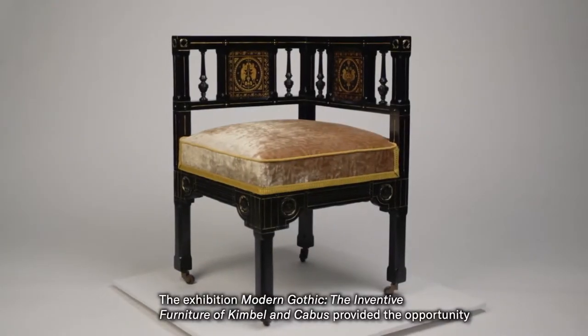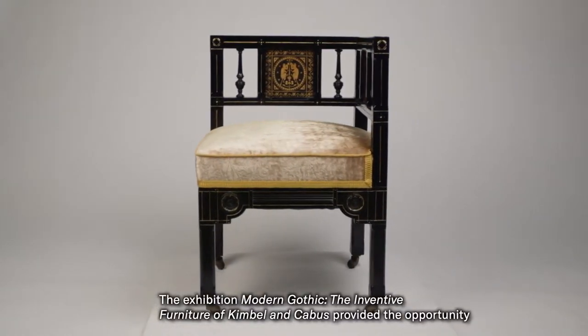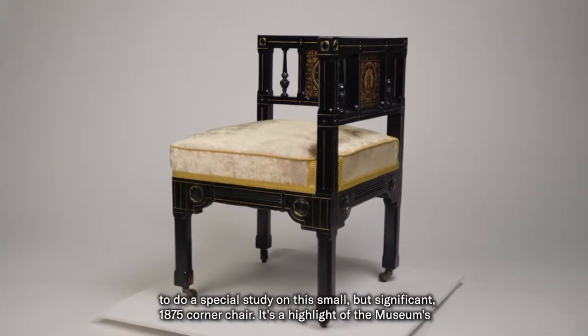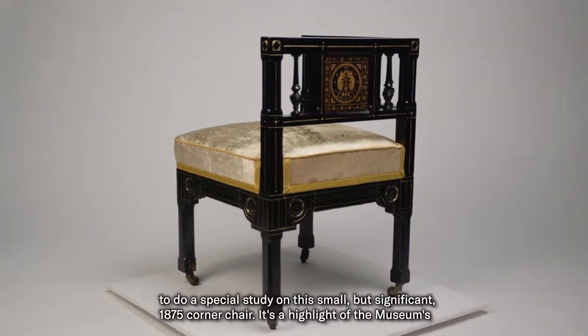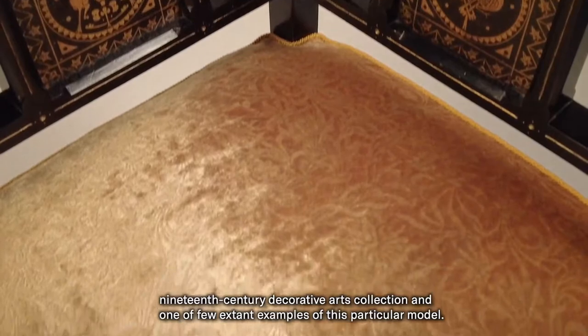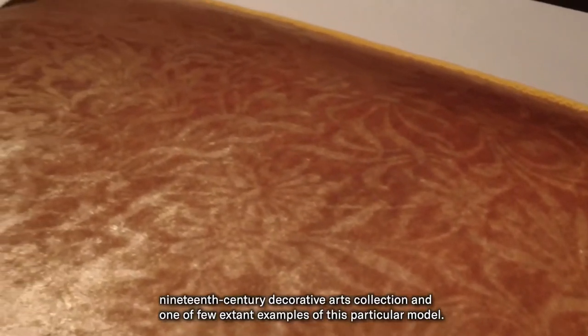The exhibition Modern Gothic: the Inventive Furniture of Kimball and Cabus provided the opportunity to do a special study on this small but significant 1875 corner chair. It's a highlight of the museum's 19th century decorative arts collection and one of few extant examples of this particular model.